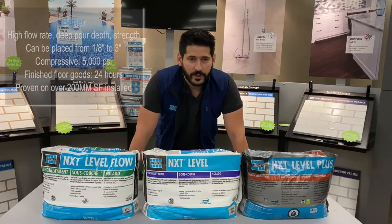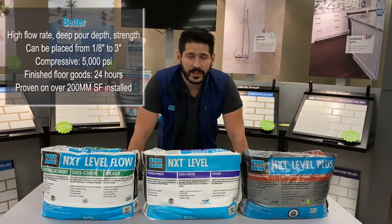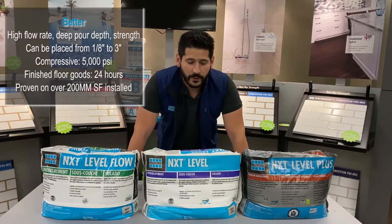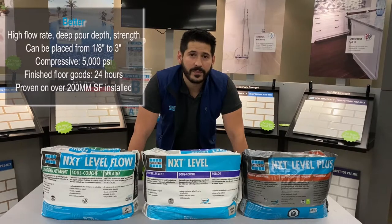Moving on to our NXT Level. This product has been around for a very, very long time — it's one of our legacy products with millions and millions of square feet under its belt. Overall a phenomenal product: 5000 PSI, 24 hour covering time, and can be pumped up to 3 inches.